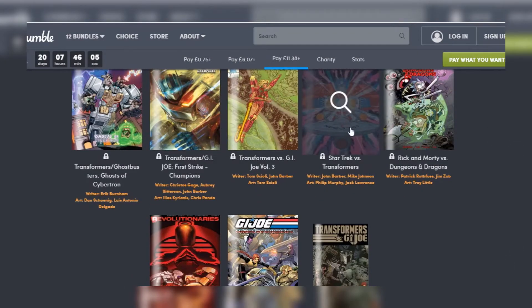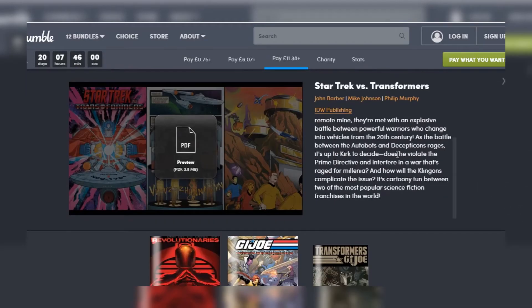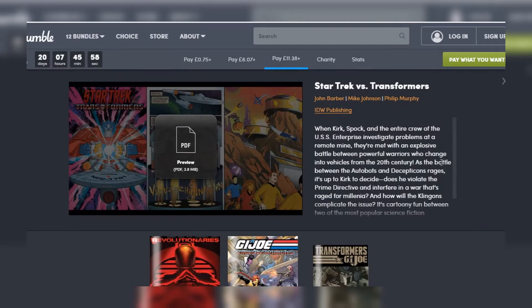I read a majority of my comics now digitally unless I'm buying them in a sort of deluxe format or an omnibus in order to collect. It's just simply hard to store them otherwise.